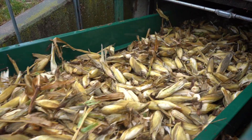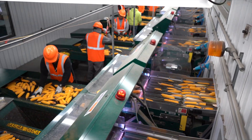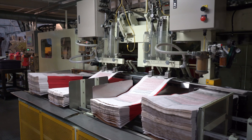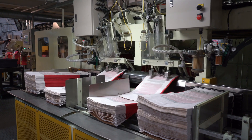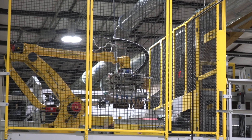Technology has played a huge role — a lot of the automation aspects have just made the job simpler. I think it's also helped in maintaining product integrity and made it that much better of a process. Seed that is grown here in Southwest Michigan from a commercial standpoint could be grown all across the country and into Canada.